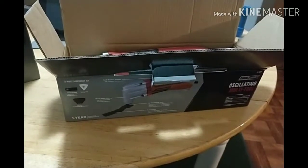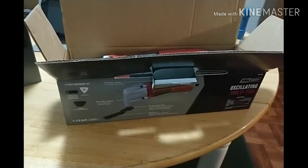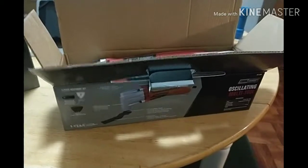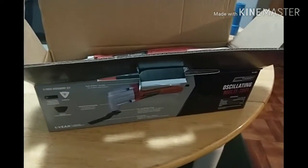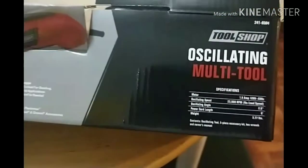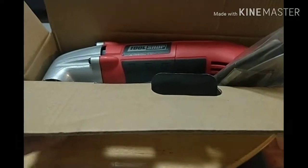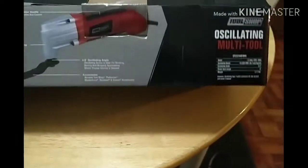I've been on this Harbor Freight kick lately, really maximizing not only the coupons they send in the mail but ones I've been finding online. Doing some price comparisons though, Menards had a really awesome deal — this is the Tool Shop brand oscillating multi-tool. It's a 1.6 amp motor and it came with some of the pieces for it, as well as the tool. $17.99 with mail-in rebate comes to $9.99 — so essentially $10.